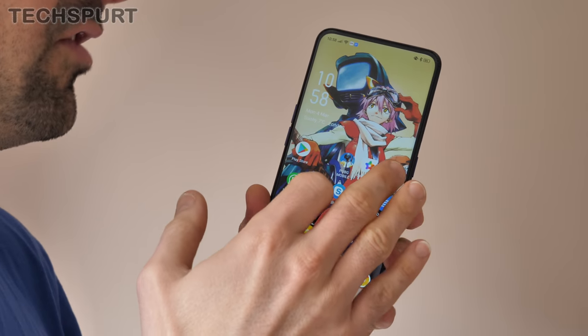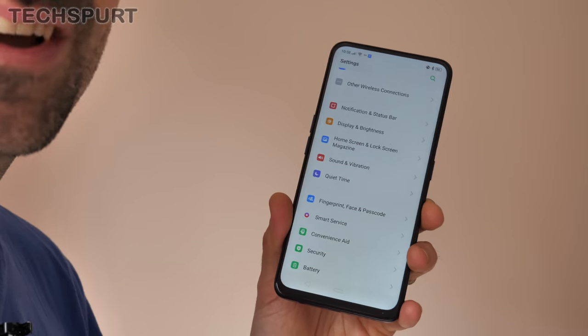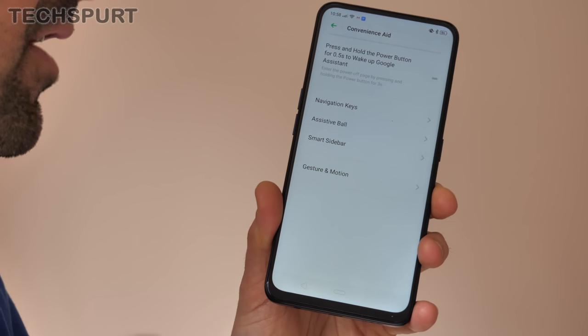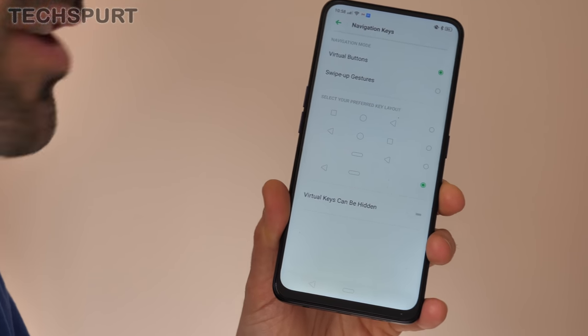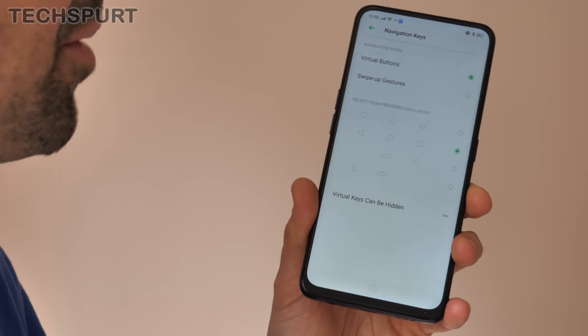The UI navigation has also changed up for ColorOS version 6, just as it has on the version of Android it's based off — Android 9, also known as Pie. All you have to do is dive into the convenience aid section in order to configure this, and then in navigation keys you'll have all the options you need. You can have old school style navigation keys down below if that's your preference.